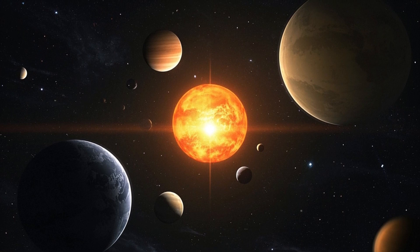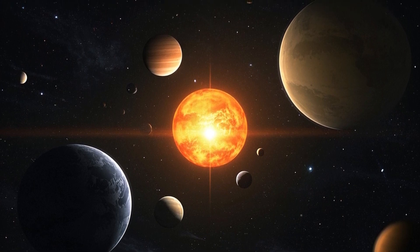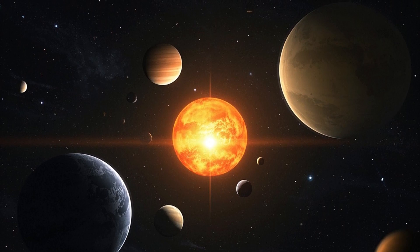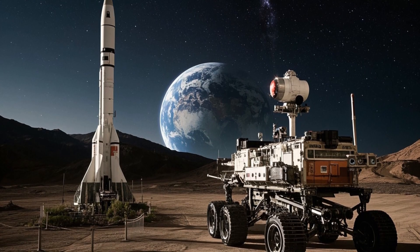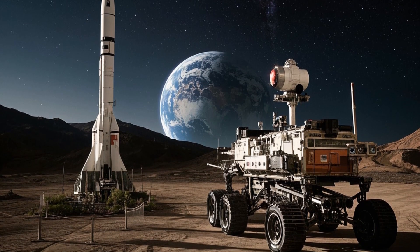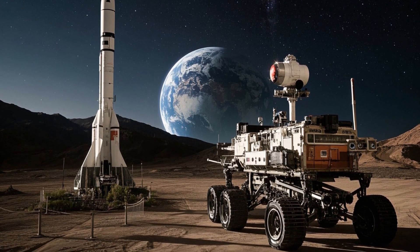It touched down in Gale Crater, a flat area near Mount Sharp, a giant mountain rising about 5.5 kilometers, or 3.4 miles high. Gale Crater was chosen because it offered a diverse set of geological features and strong evidence that water once flowed there.